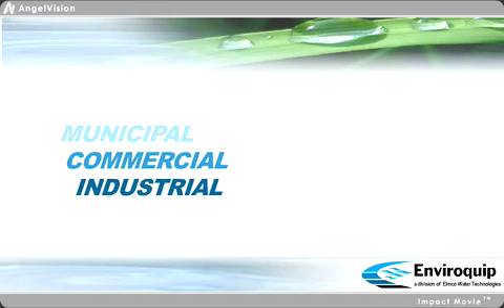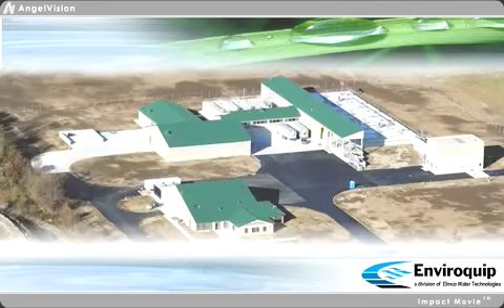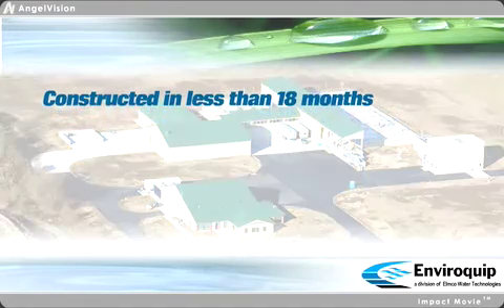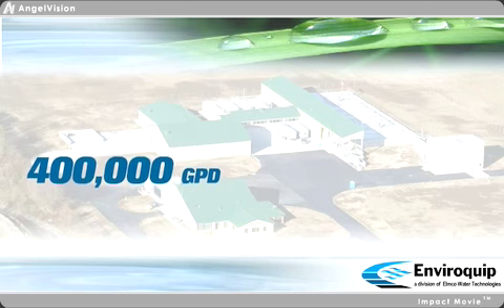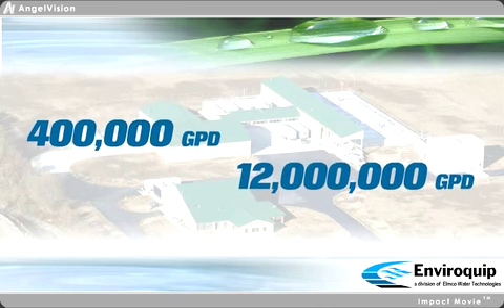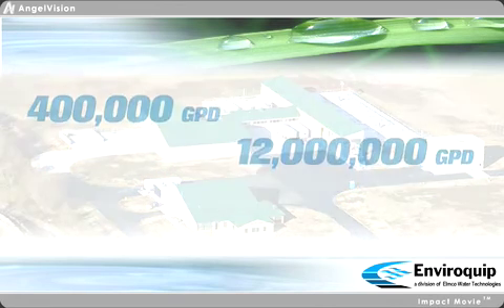Our Delphos, Ohio facility is one of the largest MBR plants in the world. Taking less than 18 months to construct, the Delphos plant uses our StormMaster and EnergyPro systems to handle summer flows on the order of 400,000 gallons per day and peak winter flows exceeding 12 million gallons per day.